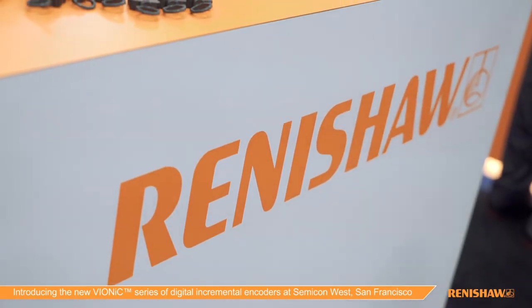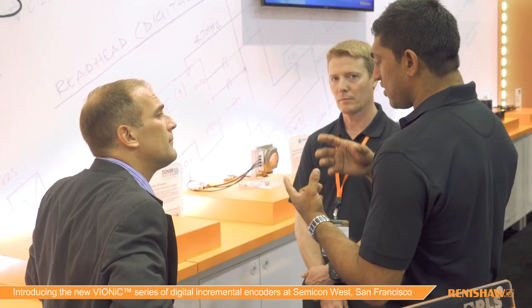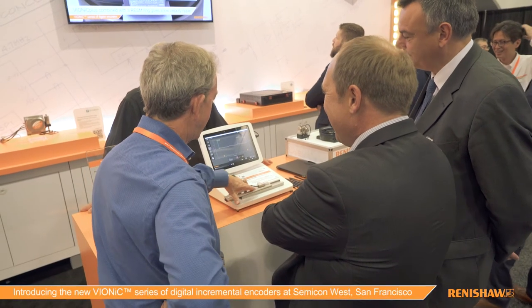One of the advantages of partnering with Renishaw is that we are truly a global organization. We can support our products anywhere we do business with local support and highly trained staff — engineers trained to work with your engineers to design products and get them properly integrated. In the U.S., for example, Renishaw Incorporated has over 100 employees dedicated to supporting our customers. We can also support programs that start in the United States and then move to other countries, providing continuity of support and consistent communication so that no details are lost.